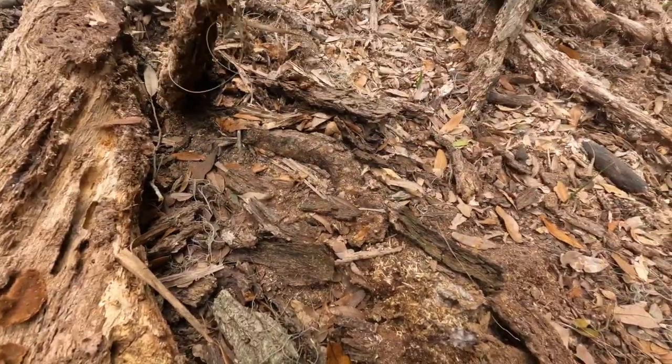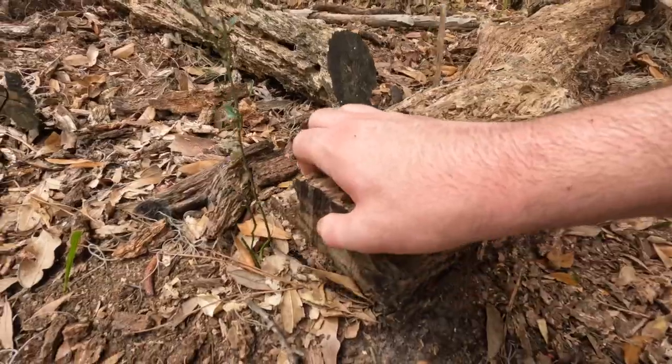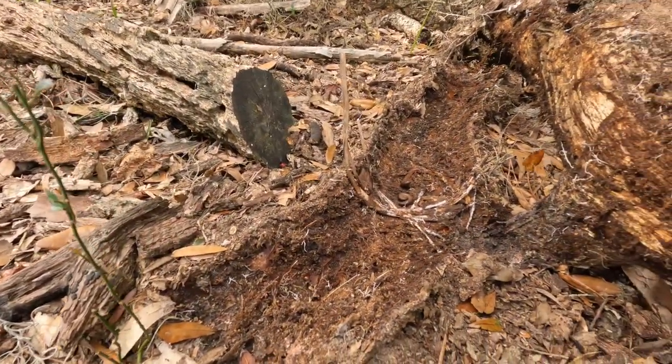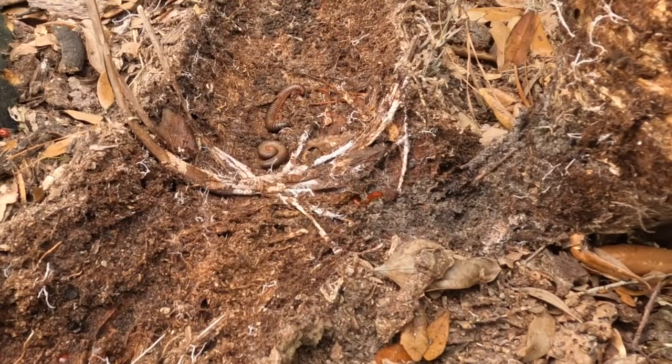Recently I was rummaging through a log pile when I managed to find one. Look at this — there's a really cool animal under here.